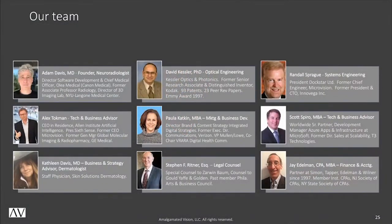At this time, I would like to introduce our team. Dave Kessler, a Kodak Distinguished Scientist, is globally recognized as one of the foremost optical engineers for head-mounted display. Alex Tokman, the former CEO of Microvision, a publicly traded laser MEMS company, is an Allen Institute Fellow. Randy Sprague was the former chief engineer at Microvision and the former CTO of Inovega, an augmented reality contact lens company. I am a former associate professor of radiology and director of the 3D imaging lab at NYU Langone Medical Center, and I currently lead product development for Olea Medical, a medical imaging software company. All AV personnel have experience in the world's leading technology companies.